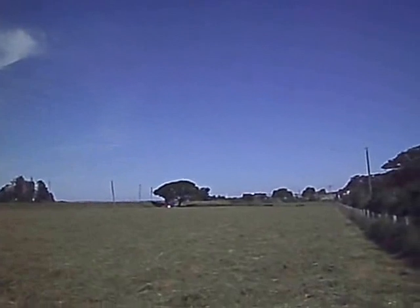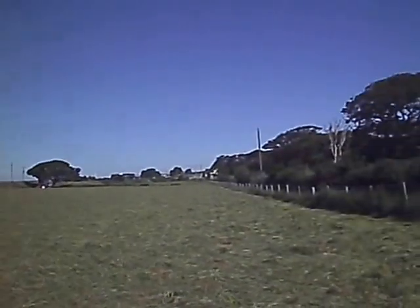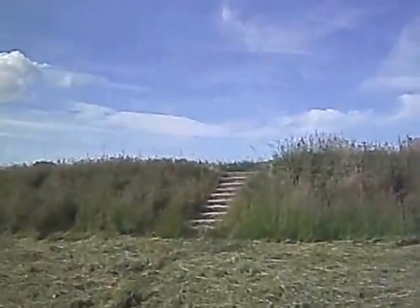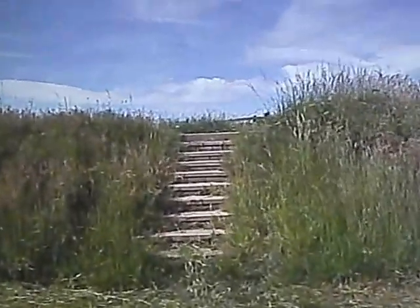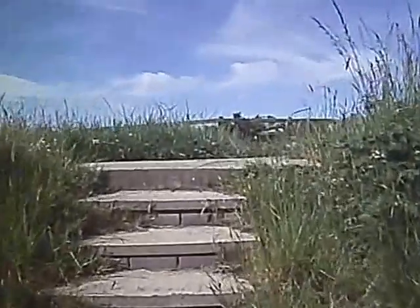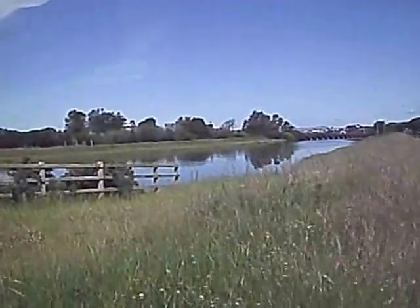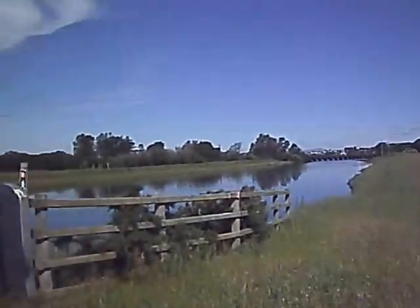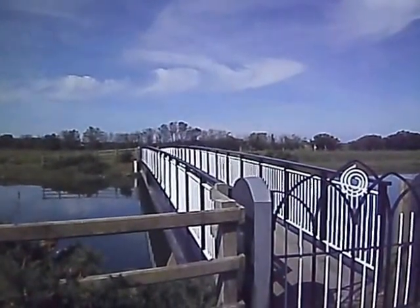There's a freshly mown field, with the farmer's tractor in the far corner. Obviously, later, the hay will be gathered. These steps I'm about to climb go over a dike — a raised dike to protect against flooding. Here's the river Atro, which is a tidal river at this point. There's the railway bridge up there, and here's a quite nicely painted metal footbridge.